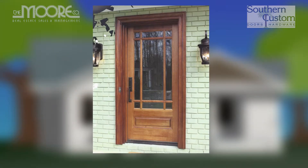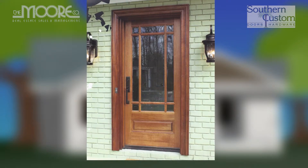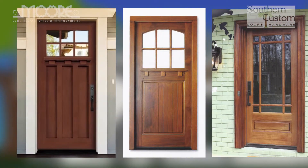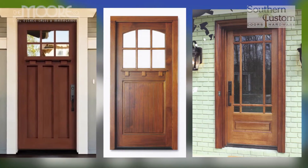Option three is called a marginal prairie door. It has nine lights of glass over one panel. It was very much done in craftsman houses. In the older houses, this whole bottom would be one board. So all of these are inspired by the early craftsman movement and would all work. They're all just different enough to give people a good option. I like all of them — any of them would be perfect on the house.